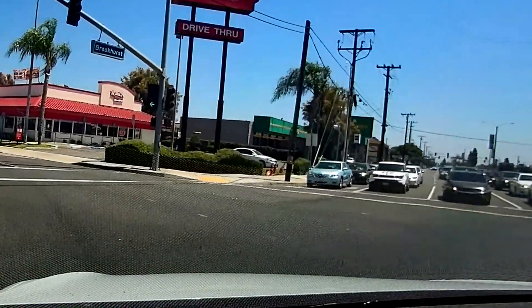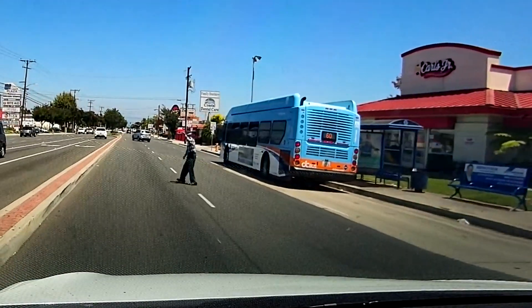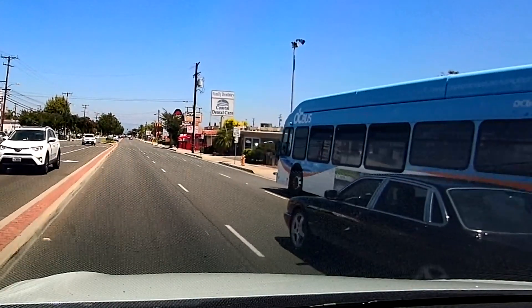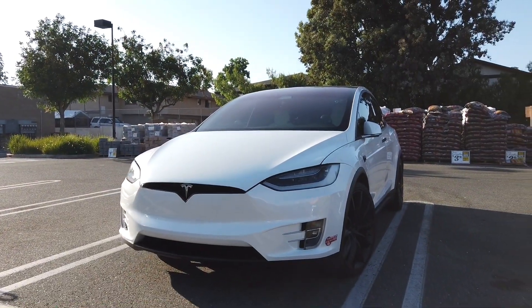The autopilot camera — the safety system — thinks that this pedestrian is on the sidewalk because I'm taking a left turn. Let me know your thoughts in the comments on why the safety feature in the Tesla did not detect that pedestrian.